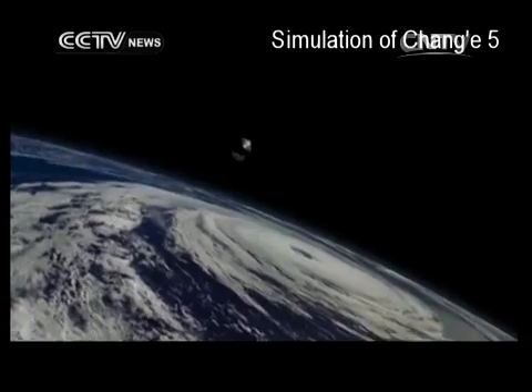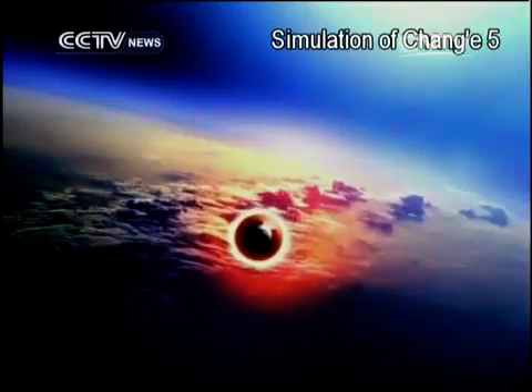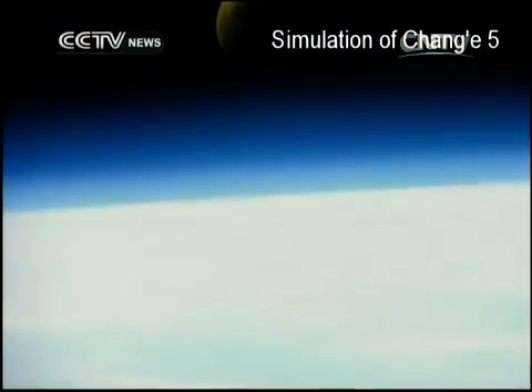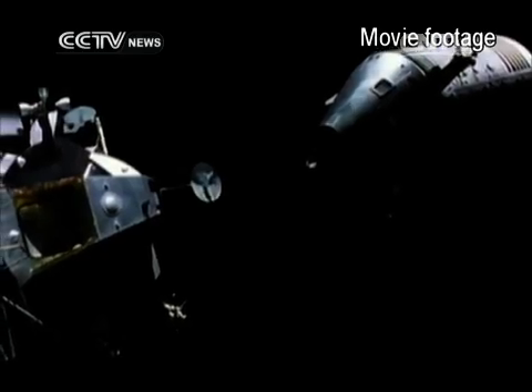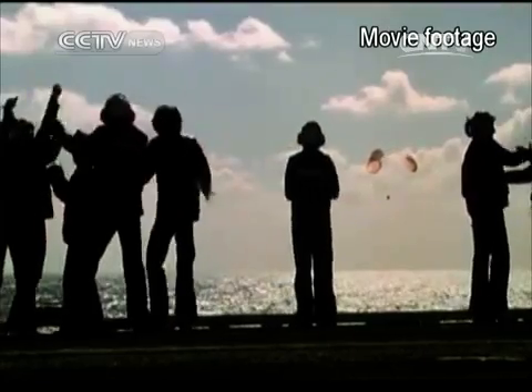The orbiter is just one of many test modules and probes for China's upcoming Chang'e 5 mission, which will be tasked with landing a rover on the moon, collecting samples, and returning to Earth. Many countries have sent their own lunar probes and landers to the moon, but only the US and Russia have succeeded in getting them safely back to Earth. The return trip is the hardest part.